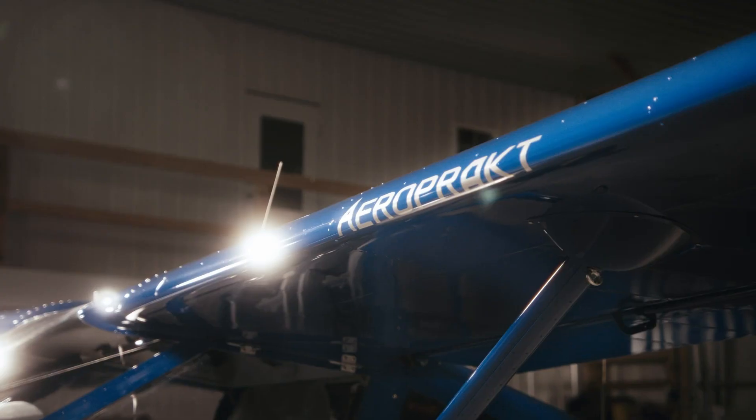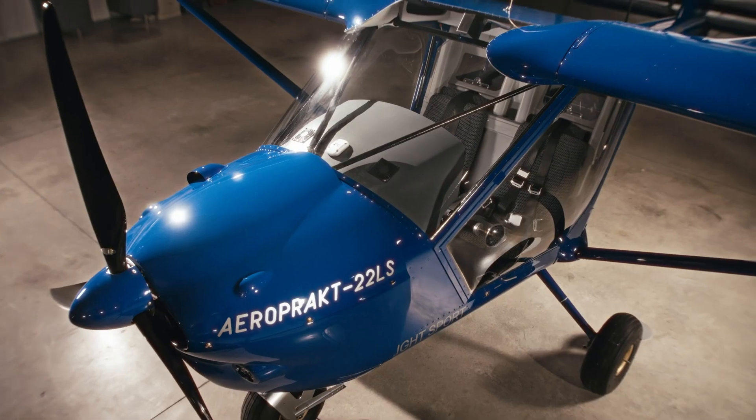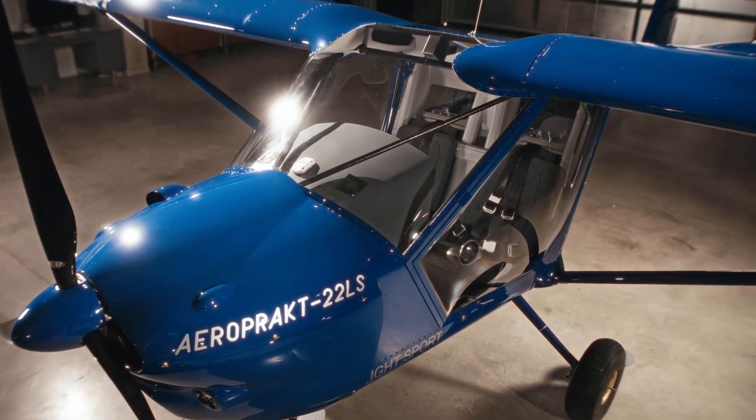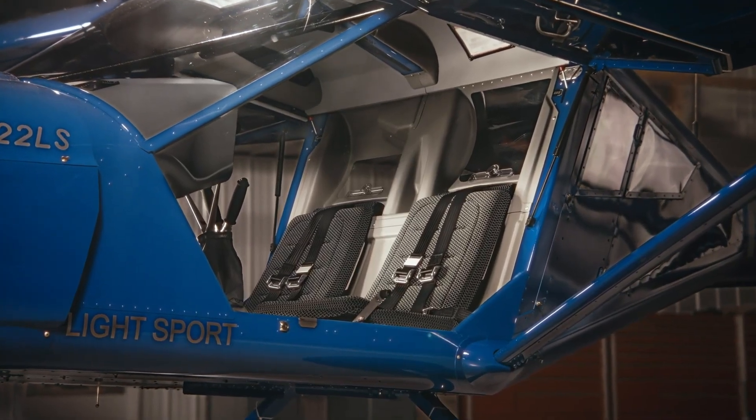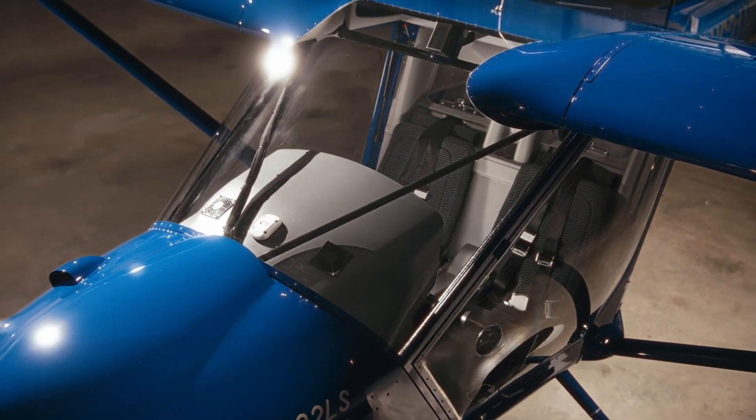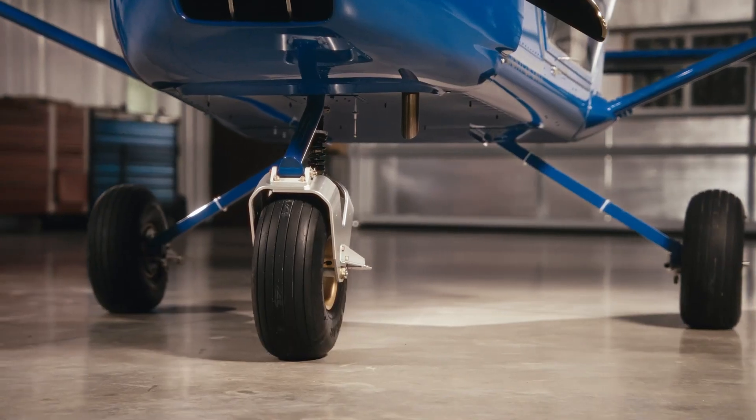Its versatility makes the A22 as comfortable for flight training as it is for personal escapes, blending clarity, control, and comfort in every flight. Whether you're exploring new horizons or enjoying the simple freedom of flight, the A22 transforms the experience into something effortless and rewarding.